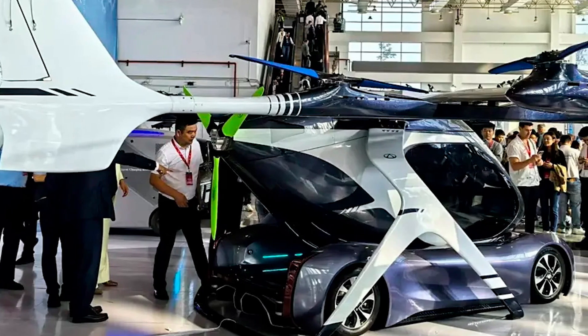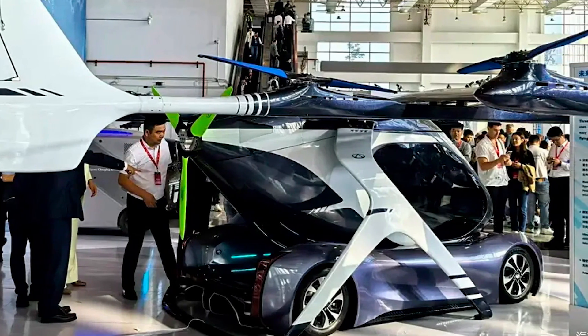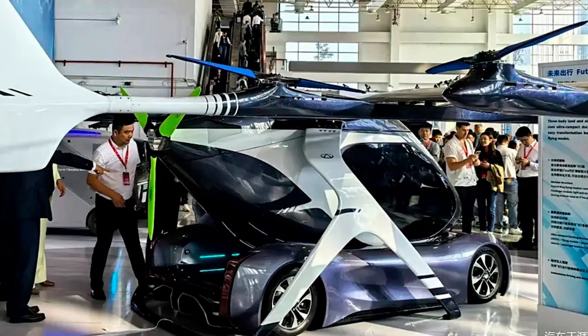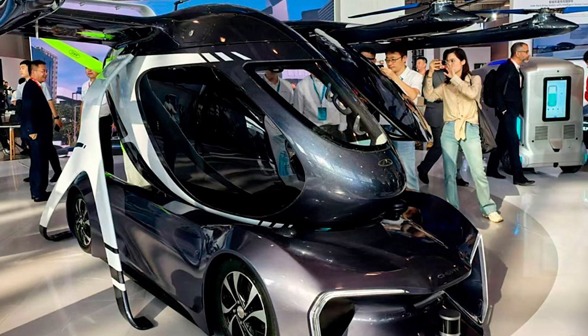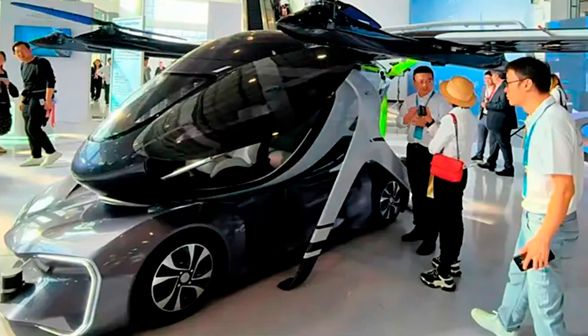The platform they've built this flying beast on is called the Chery S2 Mars. Yeah, Mars. I guess Chery figured, why stop at the skies when we can aim for other planets? This baby can take off and land vertically too. It's like having your own helicopter, minus the awkward phone call to your bank to explain why you're suddenly two million dollars in debt.